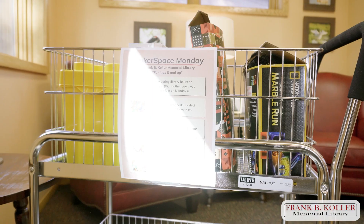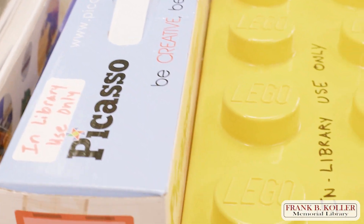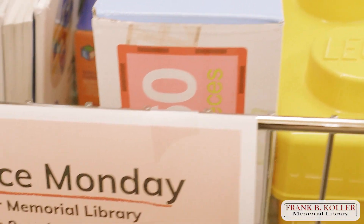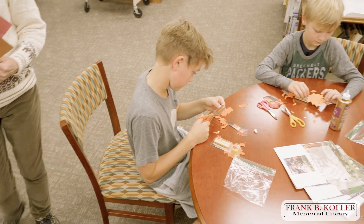Makerspace — it's a place where you make something. It's kind of an umbrella term for creating. I can look through a magazine and find all kinds of activities, and these activities, it's a drop-in activity.